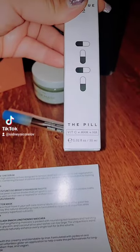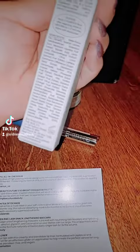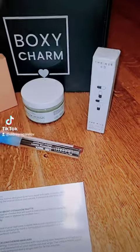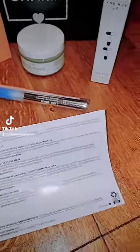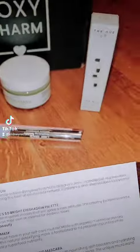It has vitamin C, AHA, and HA — all that good stuff. I'm not gonna lie, I don't even know what that stands for, but it's good stuff. And that is $85. Holy crap.